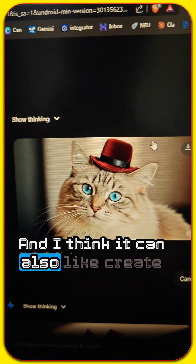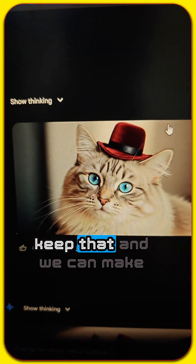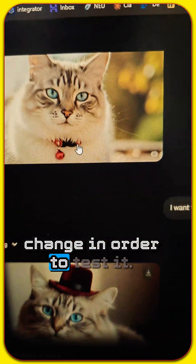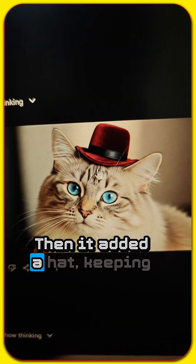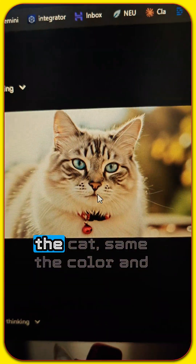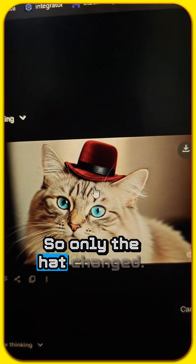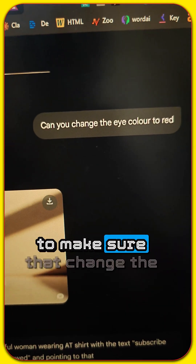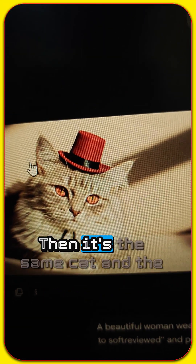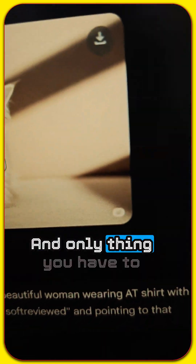It can also create a consistent character and keep it while making changes. To test it, I asked it to add a hat to the cat — it added the hat while keeping the cat the same color and everything. Then I asked it to change the eye color to red, and it's the same cat but now with red eyes.